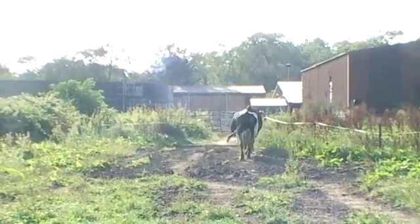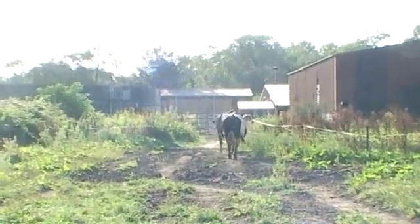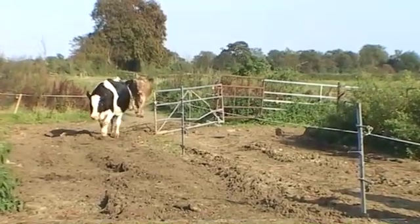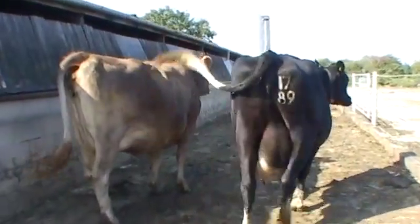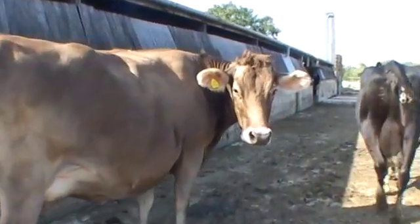But how does the system actually work? Information gathered on each cow is analysed by the computer, which instructs various parts of the system accordingly — milking, feeding, even foot disinfection.